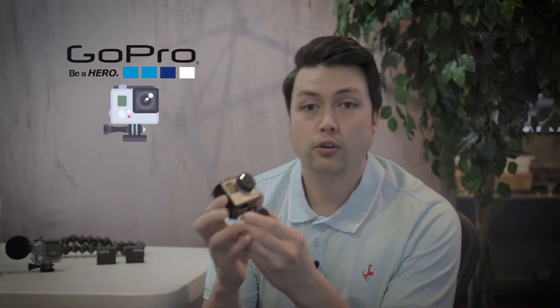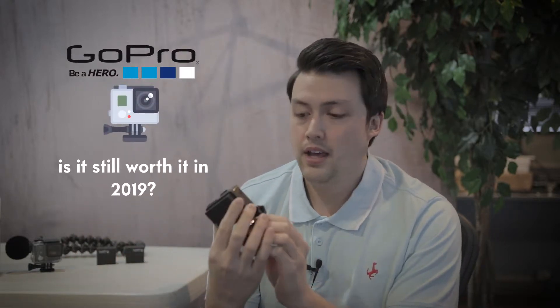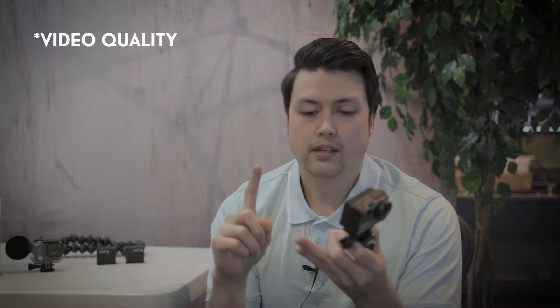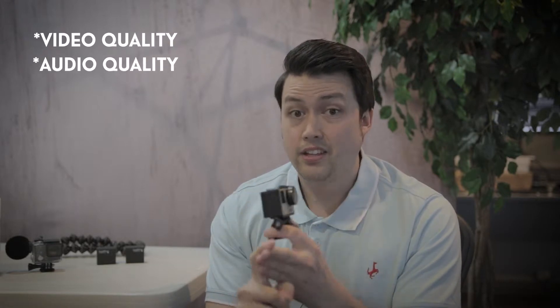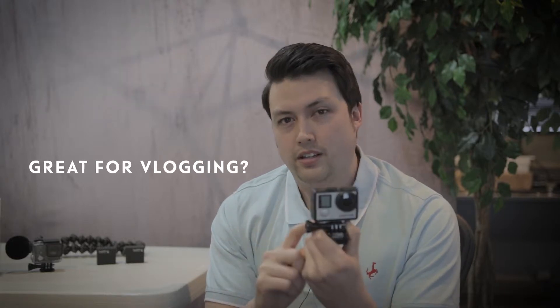What's going on guys? James here. I just wanted to put together a quick video talking about the GoPro Hero 4 Black. Specifically, is it still worth it in 2019? I'm just going to cover a few quick key points. I want to talk about the video quality, the audio quality, and a lot of the accessories. And I also want to touch on, does it make a great vlogging camera?